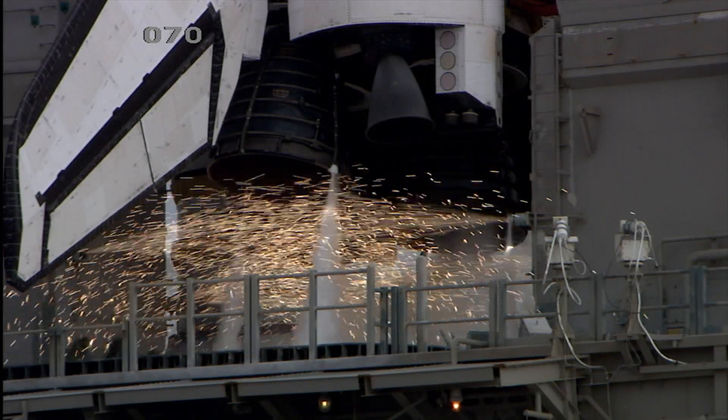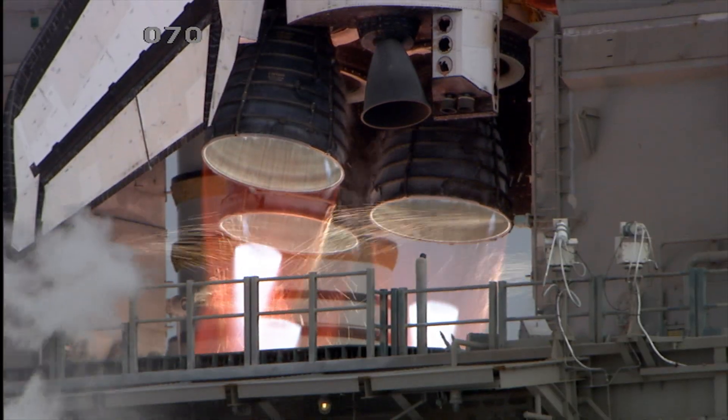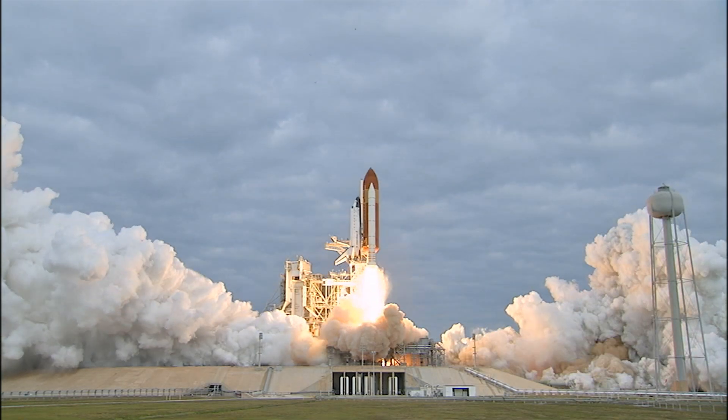Eight, seven, six, four, three, two, zero — and liftoff for the final launch of Endeavour.